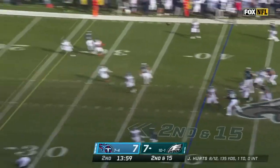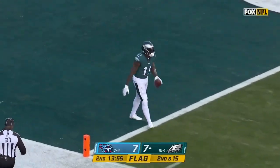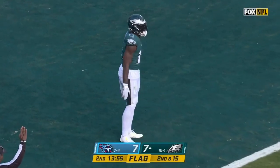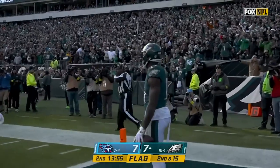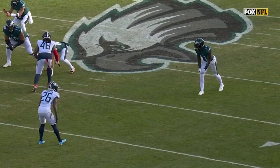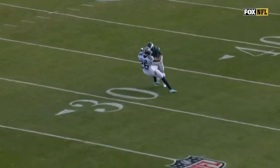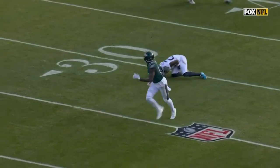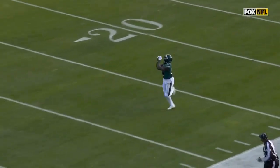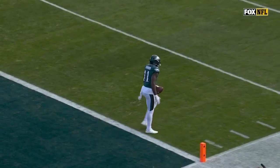Hurts lofting deep again — Brown is wide open and he catches. He's going to walk in backwards. There's a penalty on the play and an injured Titan — Christian Fulton. It's a double move: he's going to break out and then in. Fulton gets double-moved. It's got to be on the defense — that's clearly defensive pass interference.